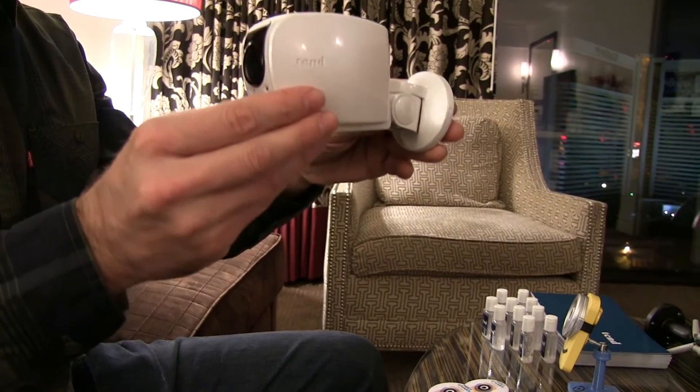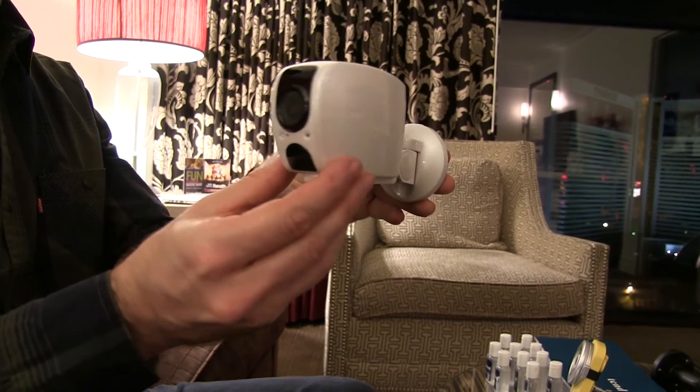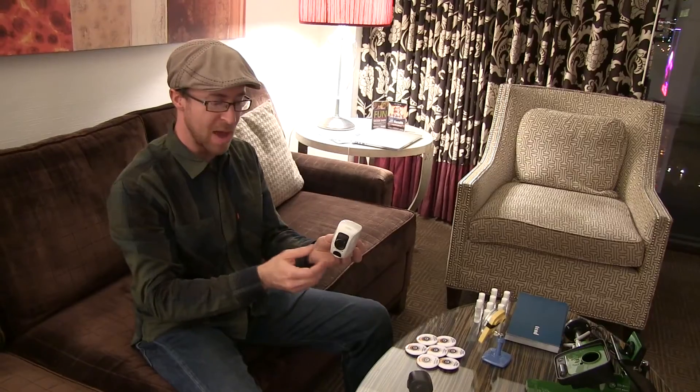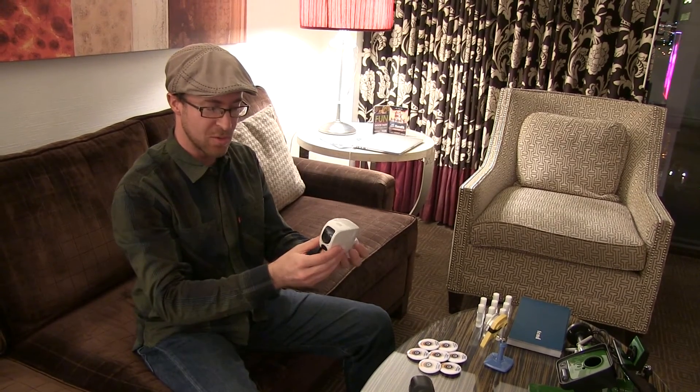In the fall of 2017, we'll be coming out with the outdoor variation of the Lynx camera. This includes battery backup and weatherproofing to allow it to work in all sorts of outdoor conditions.